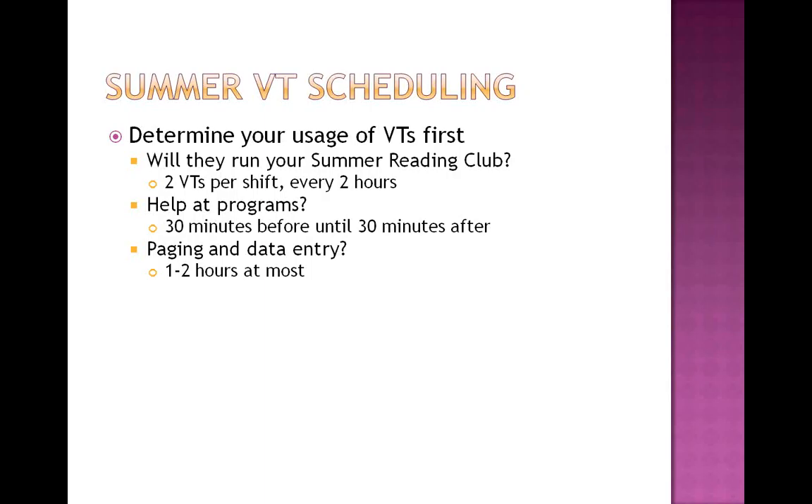Data entry is a great way to save yourself and your interns a lot of time over the summer. If you're fortunate enough to have an intern from an iSchool, I would recommend using them to help with planning and implementing programs instead of using them for data entry. New York State has a contract currently with Evance where you can sign up for the summer reader and input all the kids' information.